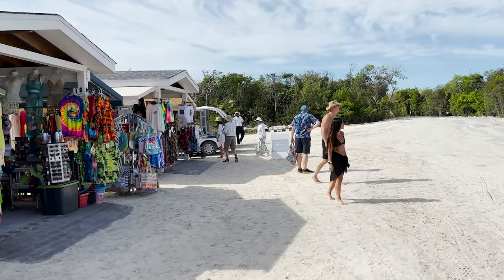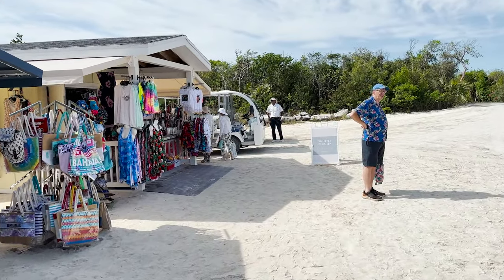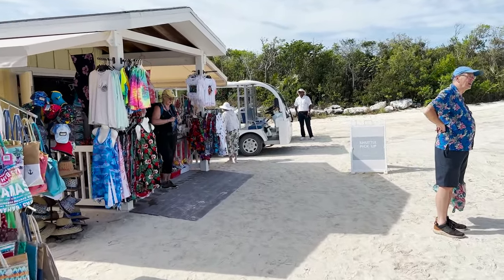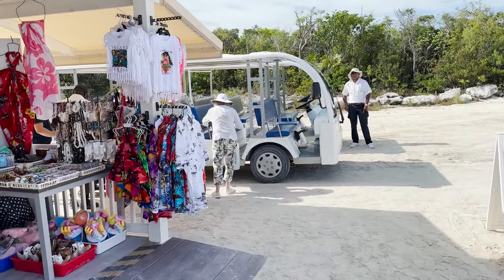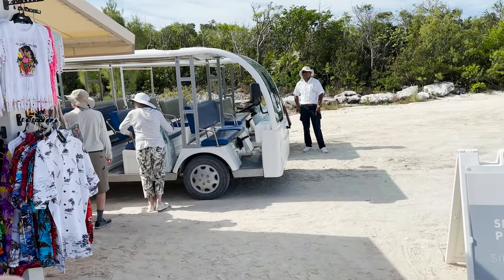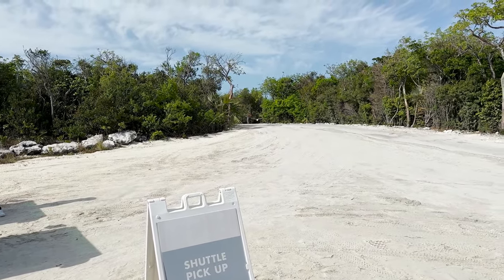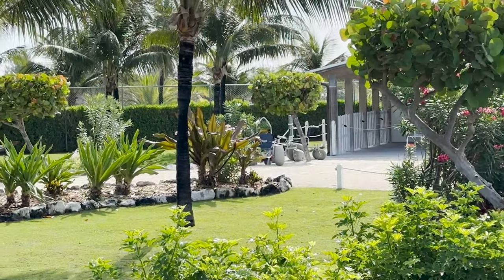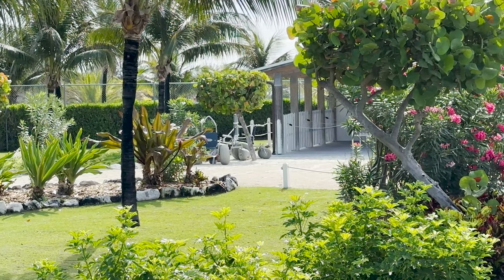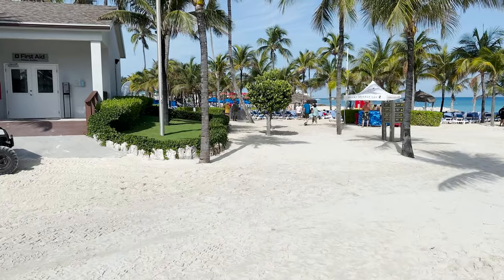Right over here they do have a shuttle pickup — you can see the signs and the tram. This will take you over to Silver Cove, the private retreat area. This is a paid excursion that takes you to a luxury area with different villas and things like that. They also have beach wheelchairs over there — those are free to use for the day, but they are first come, first served.